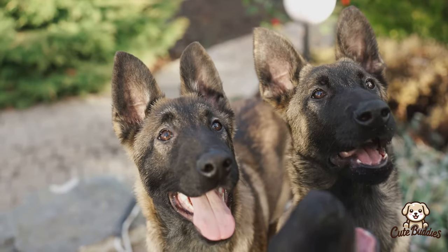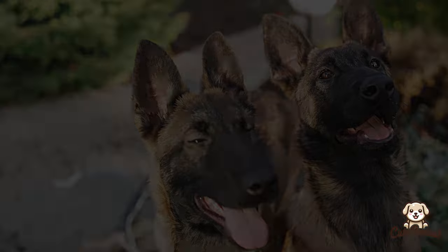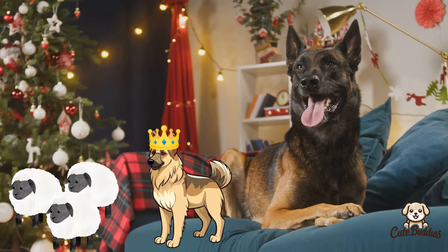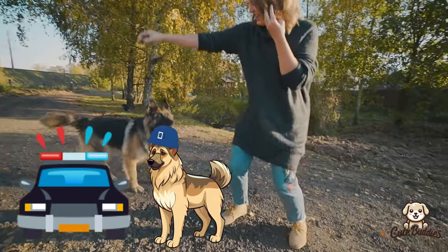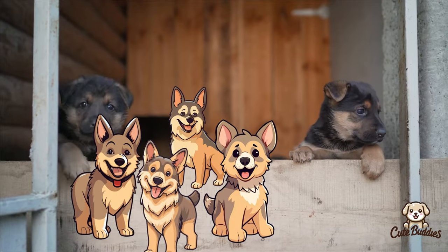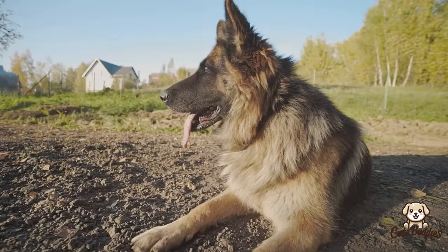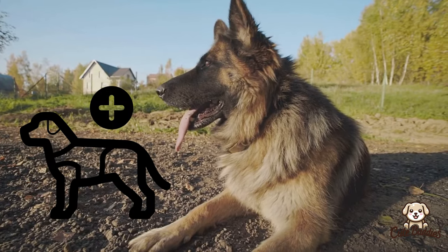German Shepherds were not just Shepherds, but protectors too. Initially bred for their superior herding skills, their focus shifted to protection and service as the need for herding dogs dwindled. This shift led to the German Shepherds' rise in popularity, and today you'll often spot them serving alongside police forces or assisting those with disabilities.